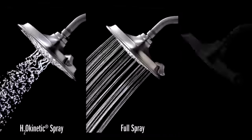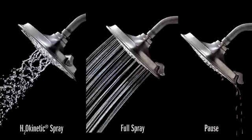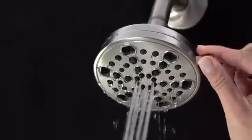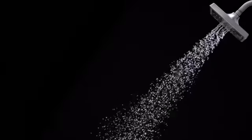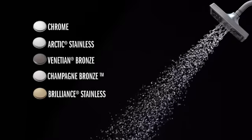Choose between the three-setting rain can shower head with an eight-inch spray head or, for more spray options, a five-setting shower head. Available in a variety of styles and finishes that bring function and beauty to your bath.